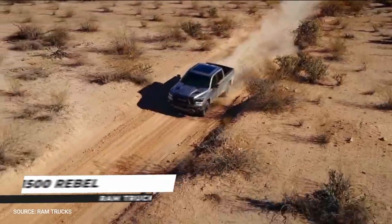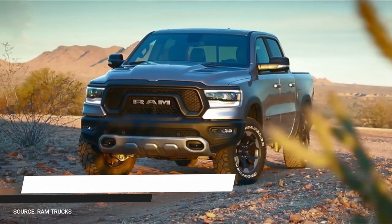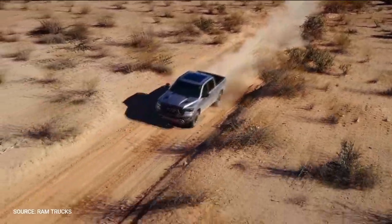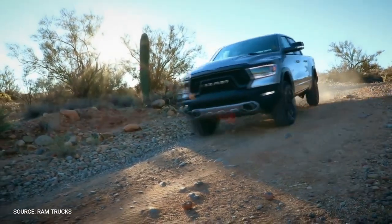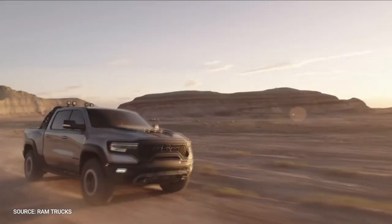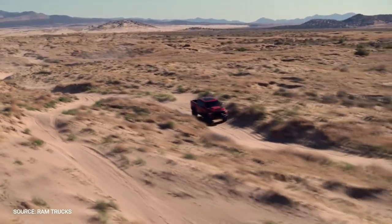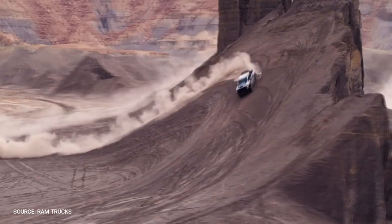Ram 1500 Rebel. Pickups are usually tall and rugged, but not all models in the segment have significant off-road capability. Trucks provide a reasonable basis for building an off-road vehicle, but if you want to fully maximize your ability, you need to install the appropriate equipment. Thankfully, adding the right equipment is exactly how Ram built the Rebel model — if you need a full-size light truck to get to remote areas for work or play, the Ram 1500 Rebel will get you there.